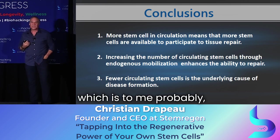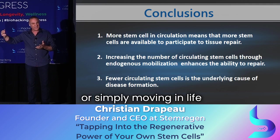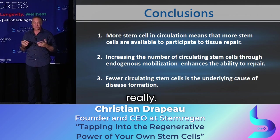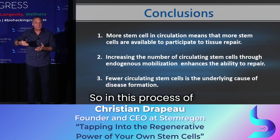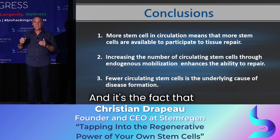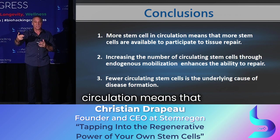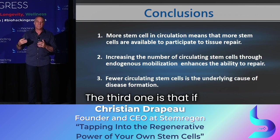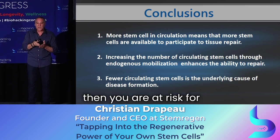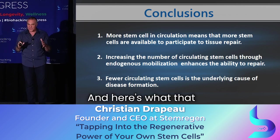The last point, which is probably the most important for you as biohackers, as healthy people, or simply in this process of aging — there's a phenomenon happening that touches everybody. The first two points tell us more stem cells in circulation means better repair. The third is that if you have fewer stem cells in circulation, you are at risk for developing any one of those so-called age-related diseases.